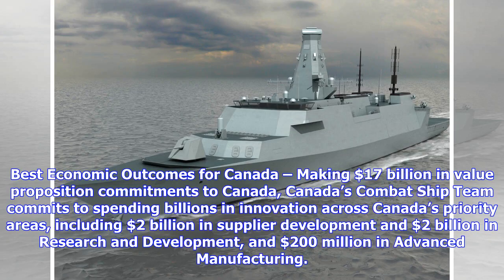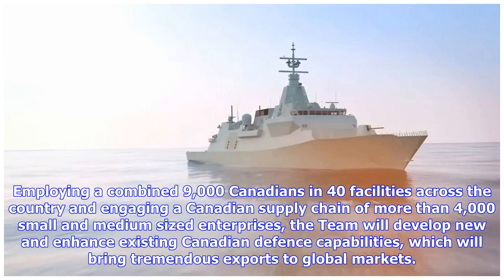Best economic outcomes for Canada: making $17 billion in value proposition commitments to Canada, the combat ship team commits to spending billions in innovation across Canada's priority areas, including $2 billion in supplier development, $2 billion in research and development, and $200 million in advanced manufacturing. Employing a combined 9,000 Canadians in 40 facilities across the country and engaging a Canadian supply chain of more than 4,000 small and medium-sized enterprises, the team will develop new and enhance existing Canadian defence capabilities, bringing tremendous exports to global markets.